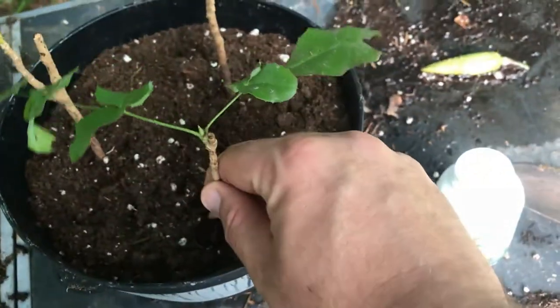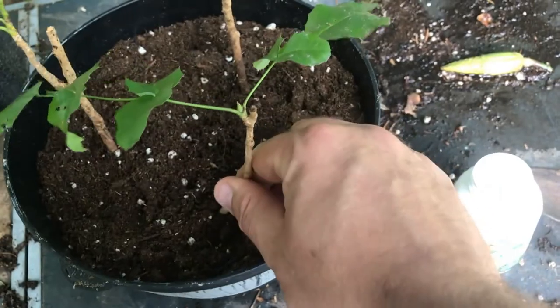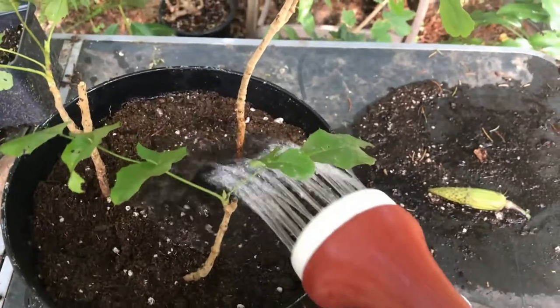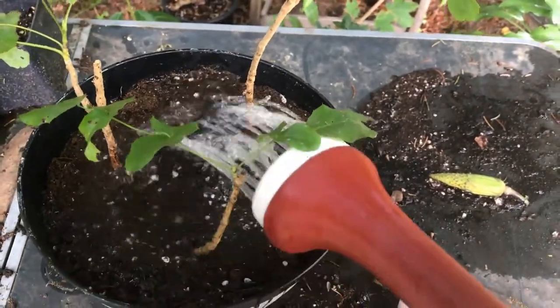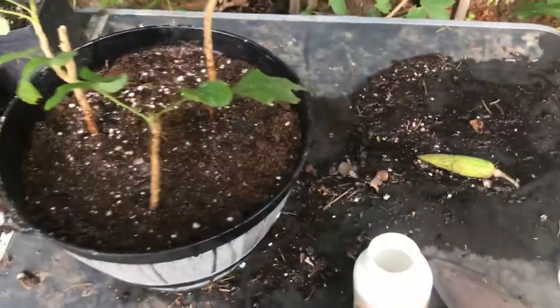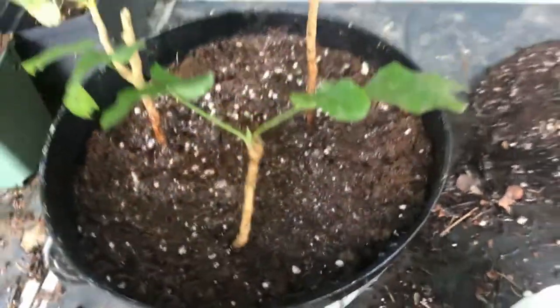Pack it in nice — there we go. Pack that in nice and good, get it so the leaves are not hitting anything else, give it some water, and call this a day.